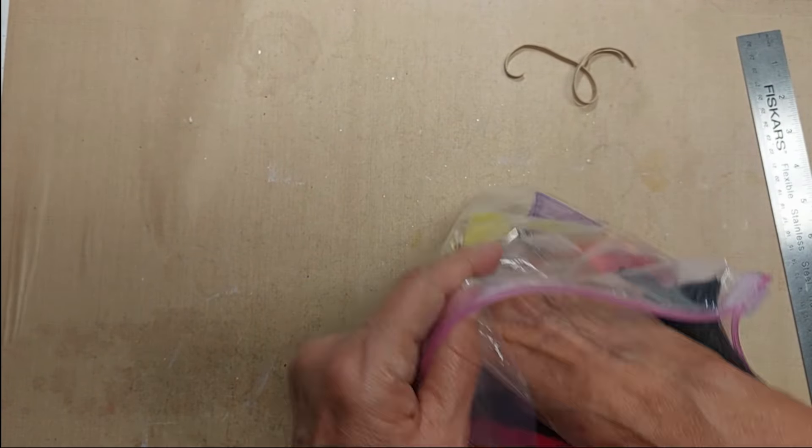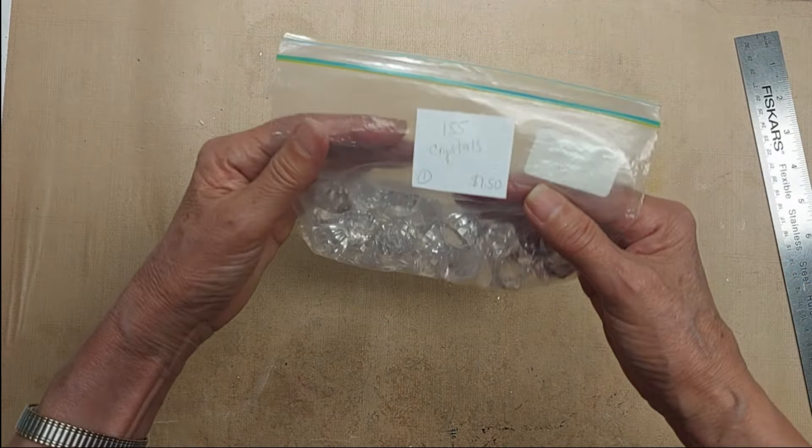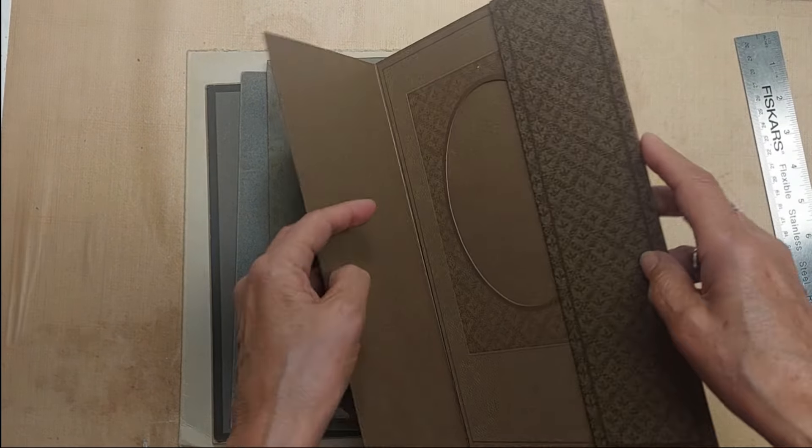Lot 155 is a bag of crystal dangles — not crystal, more like resin, but still very very shiny. They have a hole in the top where you can run some string or wire through and use them as dangles. A whole bag of those. Lot 155, $1.50.